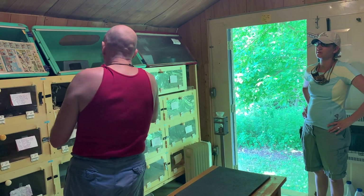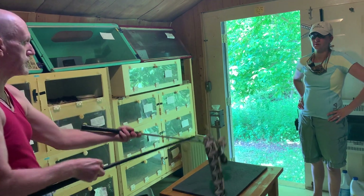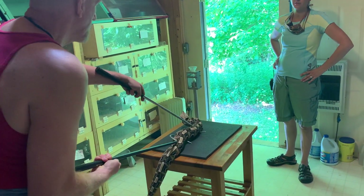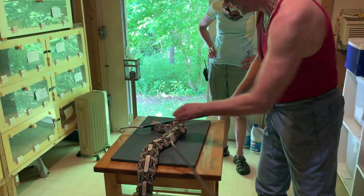These are West African Gaboon vipers, which is Bittus rhinoceros. There also exists an East African Gaboon viper, which is Bittus gabonica, but that is not what we are doing today.